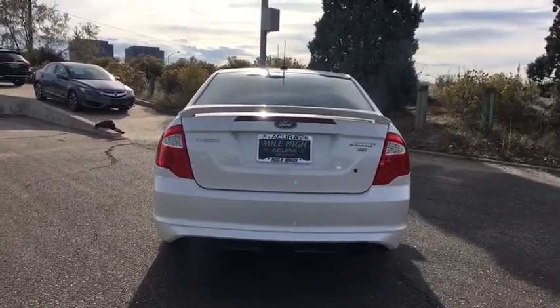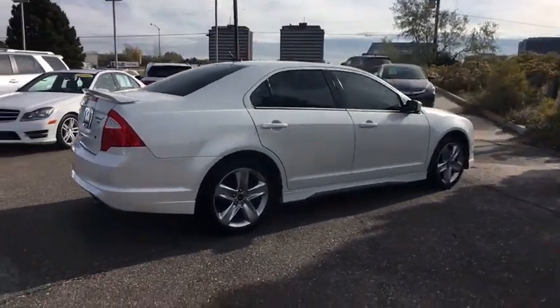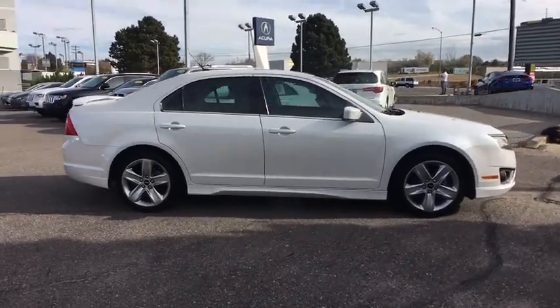Stability control, keyless entry, steering wheel audio controls, anti-lock braking system, all-wheel drive, traction control, Bluetooth, leather-wrapped steering wheel, power steering.